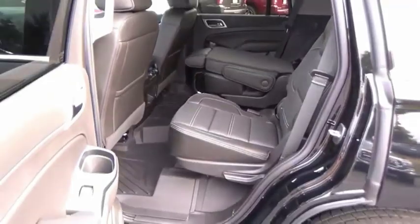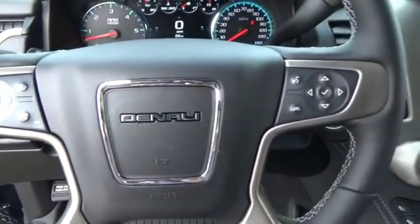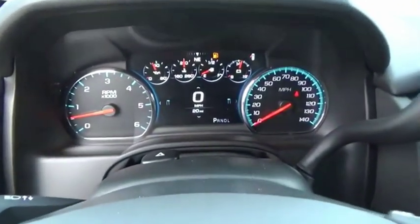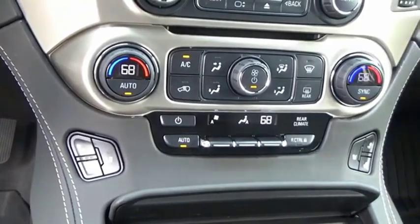Peace of mind comes standard with GMC's 100,000-mile, five-year powertrain warranty and Yukon's five-star frontal crash test rating. Boasting a Vortec 5.3-liter V8 with active fuel management and flex fuel.